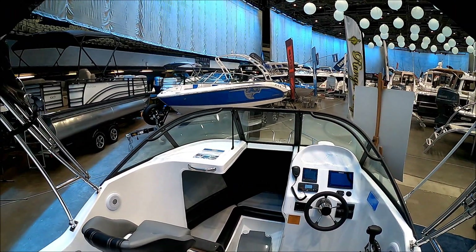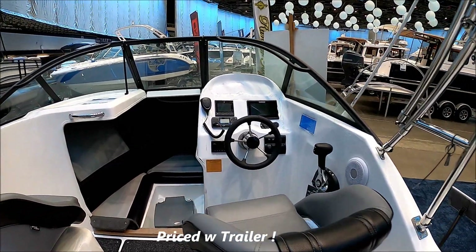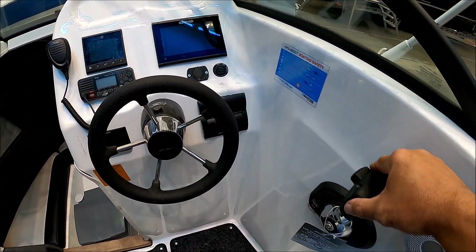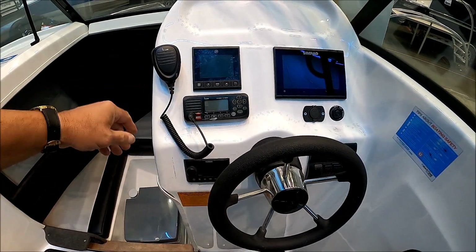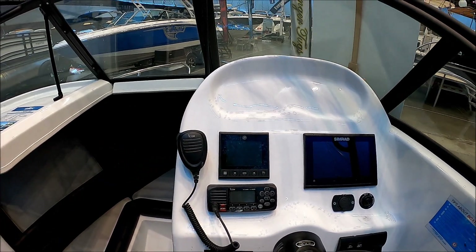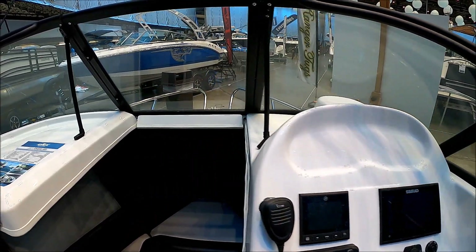For those that want to tow, this is an interesting feature — this bimini radar arch collapses. Here at the helm, easy to drive. We've got our Merc Cruiser throttle right there, padded steering wheel, Fusion stereo, Merc Cruiser SmartCraft gauges right there, VHF radio, and a SIMRAD chart plotter right there.